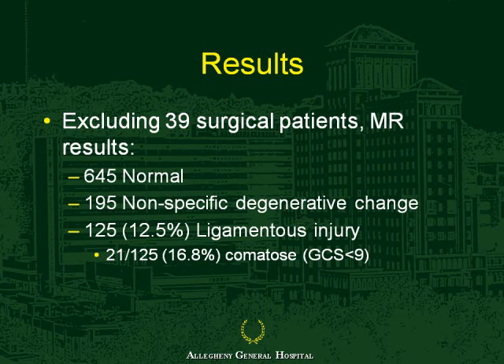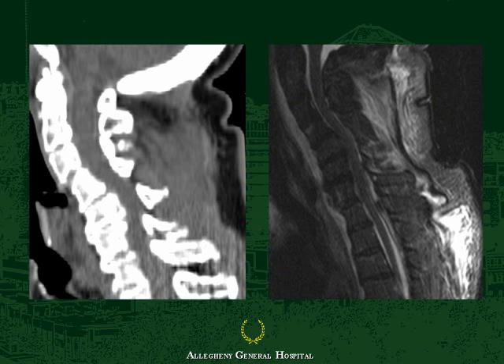Excluding those 39 surgical patients, the MR results were normal in 645, nonspecific in 195, and cutting to the quick, 125 had ligamentous injury. About 15 percent of this group were comatose. One example is an elderly woman with a concerning-looking distraction on CT, confirmed on MR as having extensive ligamentous injury both anteriorly and posteriorly.